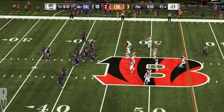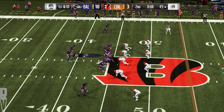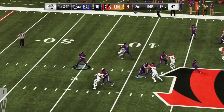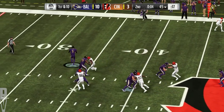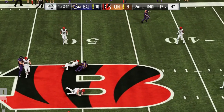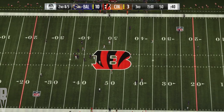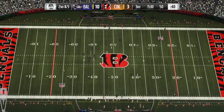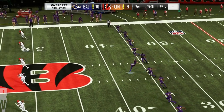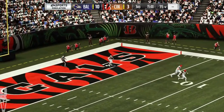They've got good starting field position as they come up first and ten. Flacco — a dump-off for Dixon — and he'll get it out to midfield. They'll spot it right at midfield at the 50. We have reached halftime here with the visiting Ravens out in front. We'll send you down to Orlando; we check in with Jonathan Coachman for our EA Sports halftime report.